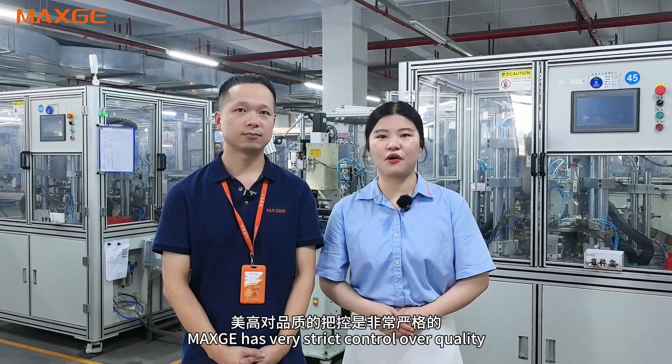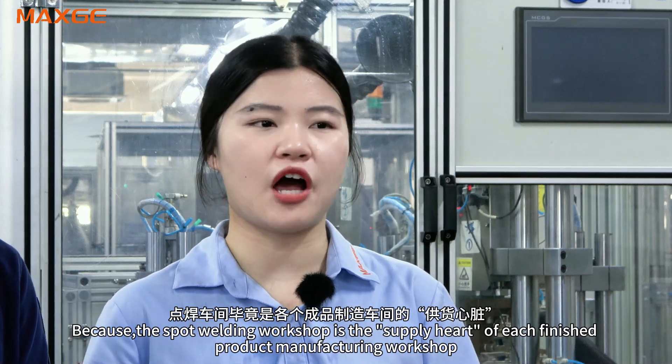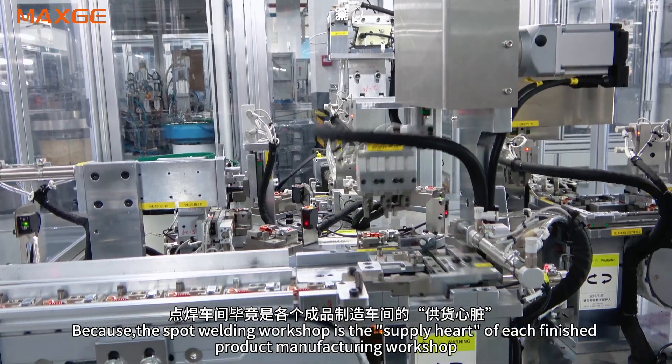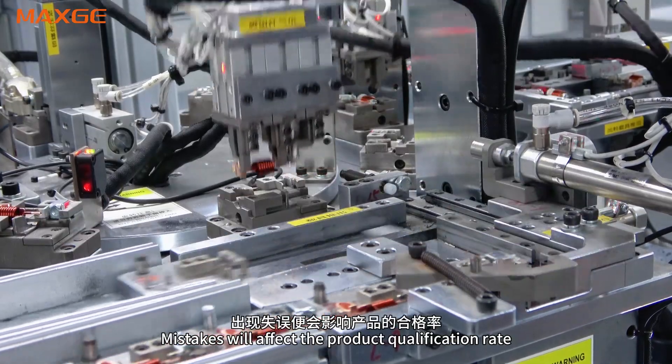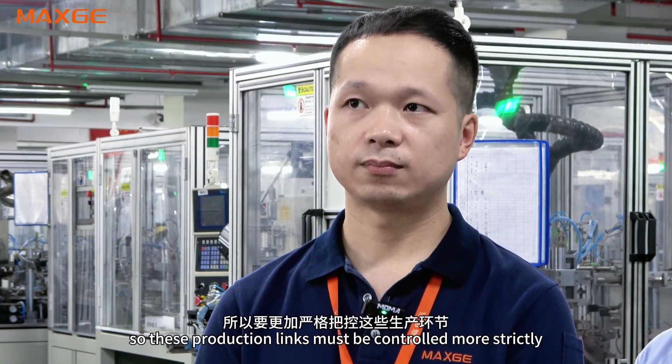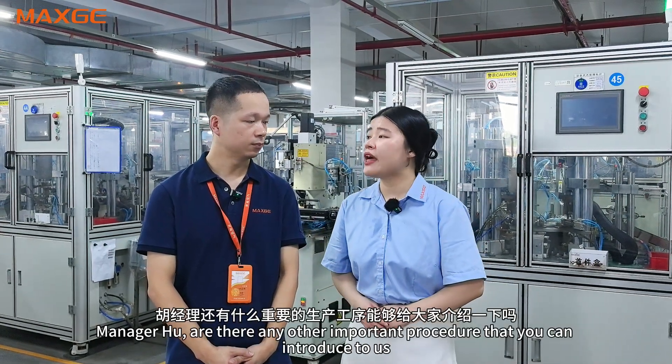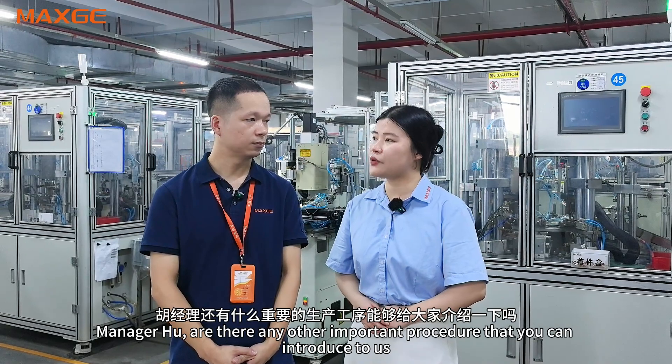MaxG has very strict control because the Spot-welding workshop is the supply heart of each finished product manufacturing workshop. Mistakes will affect the product qualification rate, so production risks must be controlled more strictly. In addition to this, Mr. Hu, are there any other important procedures you can introduce us to?